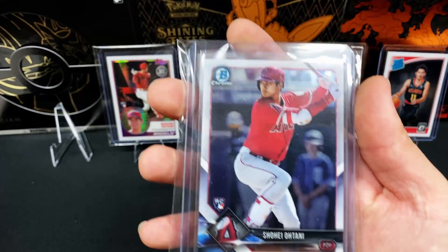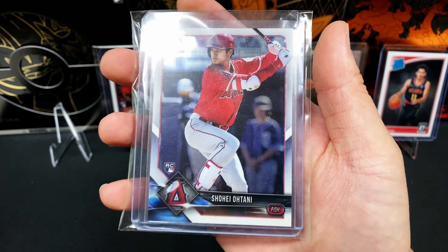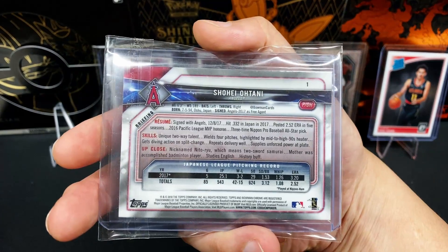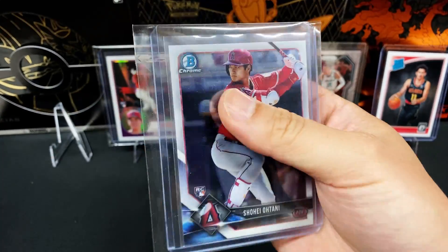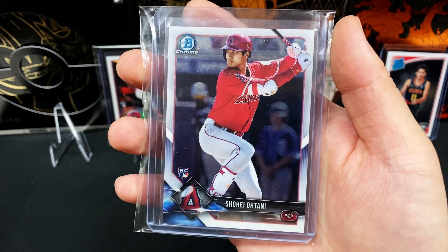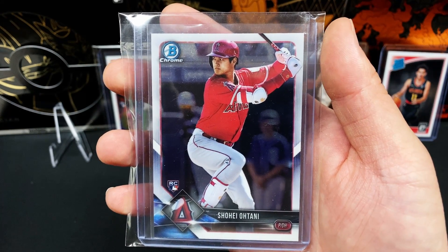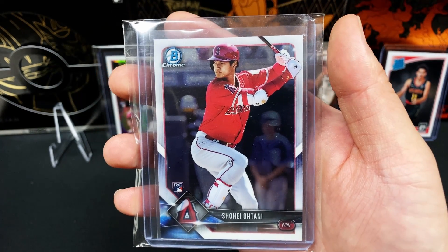And here is another rookie card for Shohei Ohtani. This is his Bowman Chrome rookie card. His rookie cards are from the 2018 season. An amazing complete player who can do everything. My favorite player since Ken Griffey Jr. The only player in existence to have ever done anything like this was Babe Ruth at such a high level, and Shohei Ohtani is just breaking so many records.